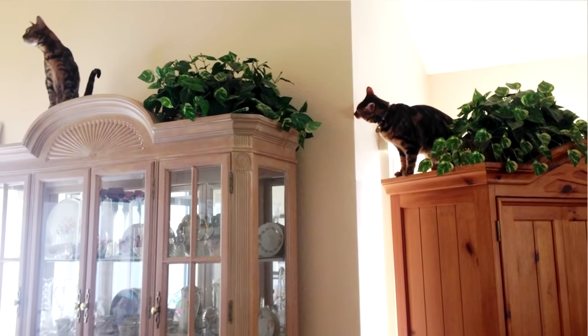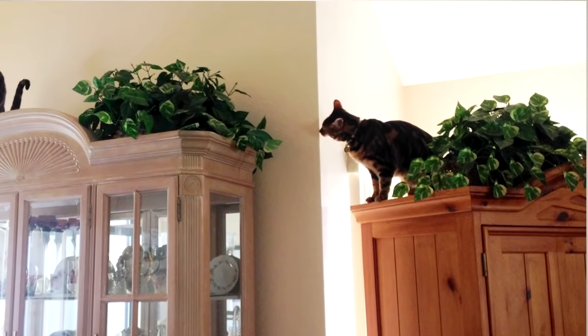The first thing I'd like to talk about is climbing. Bengals, more than normal cats, have this need to climb everything. They want to get as high as they can get. If they could walk on the ceiling of your house, they would.